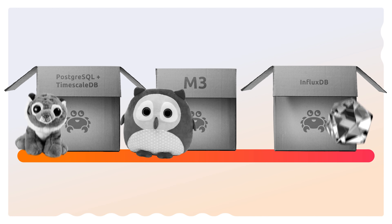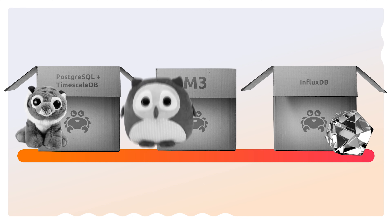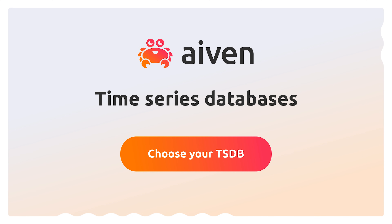So now you know what to look for and which TSDBs are best suited to your data needs. All you have to do next is hit the big red button.